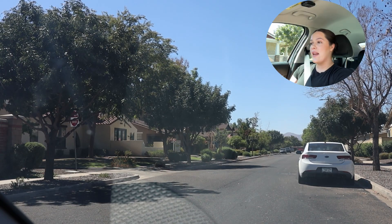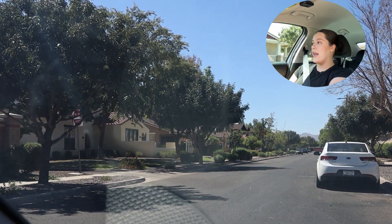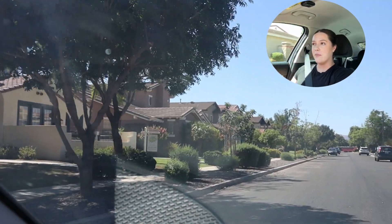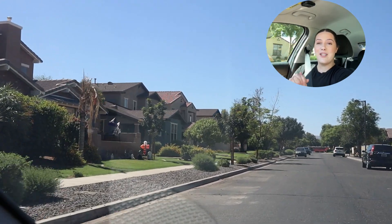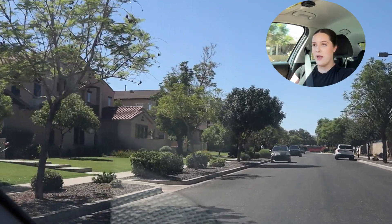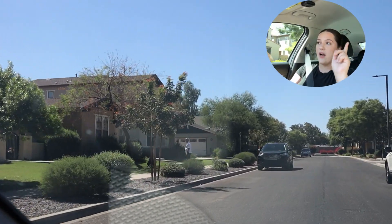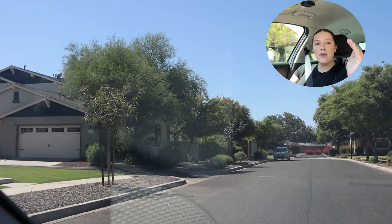All right, getting right into today's video — we have a lot to explore so I'm not going to waste any time. Right now we are in Marley Park. You guys have probably heard me talk about Marley Park before. If you've watched any of my Surprise videos, I mention all the time how much I love it here. I think it is such a stunning neighborhood, and this was the first place I thought of when I knew I was going to do this video.